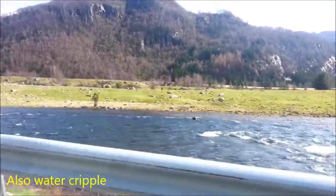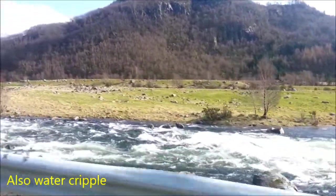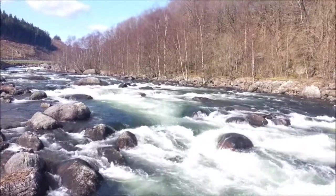And also water ripple as you can see in this video. Very beautiful.